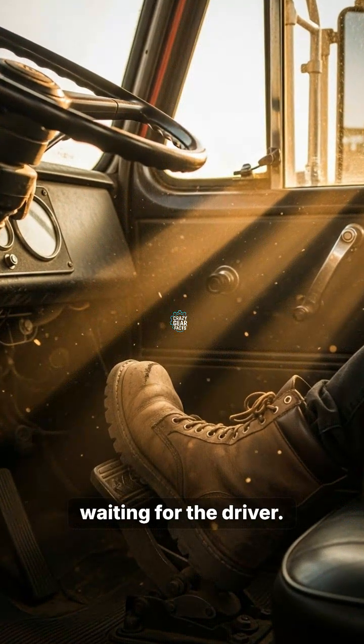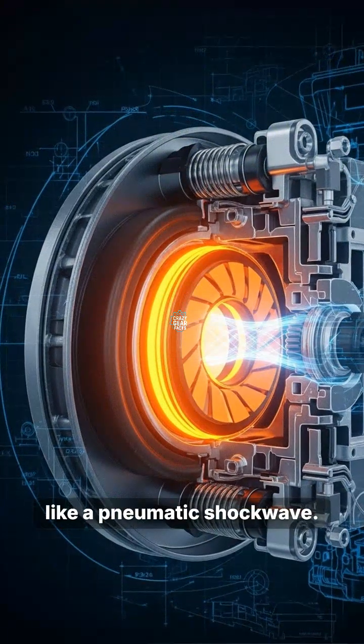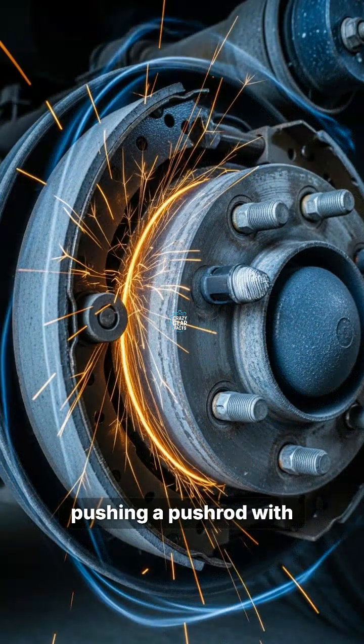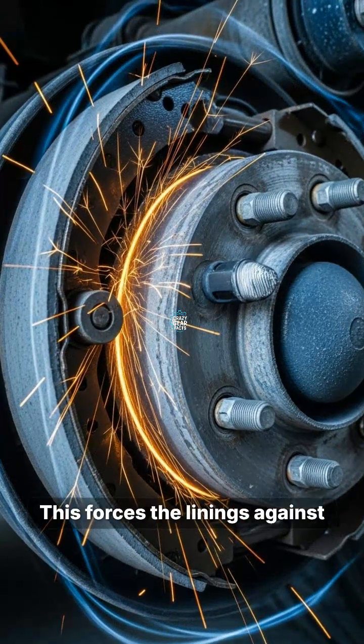When the pedal drops, air rushes through the lines like a pneumatic shockwave. It enters the brake chamber, pushing a pushrod with immense force to activate the slack adjuster. This forces the linings against the drum, creating the massive friction needed to halt the wheels.